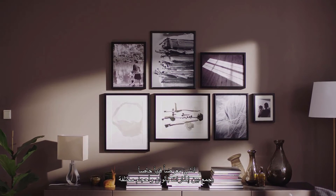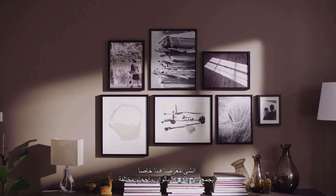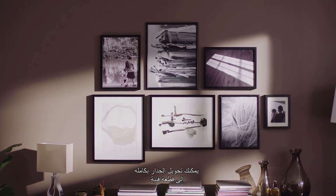Create your own gallery by mixing the colors or sizes of frames. You can turn the whole wall into a piece of art.